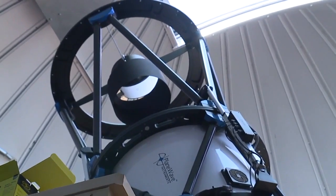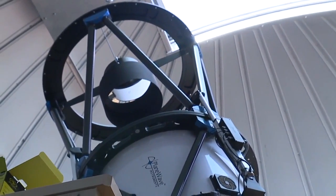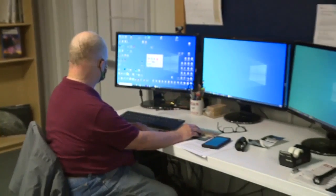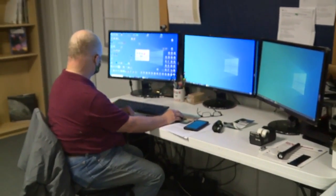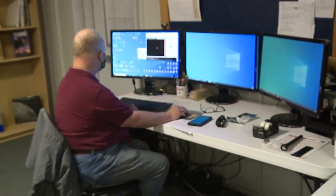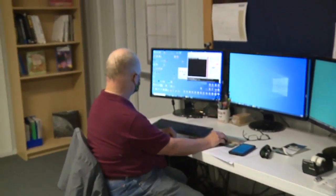It works with magnets. There's absolutely no gears in it. The telescope knows where it's at all the time. This is the operation of the telescope, and this operates both the camera and the visual part.